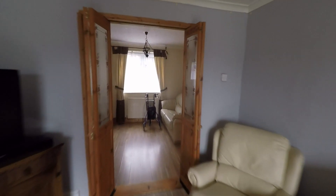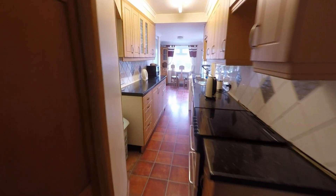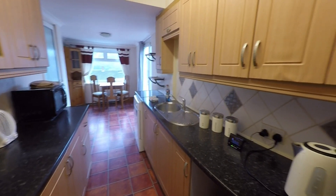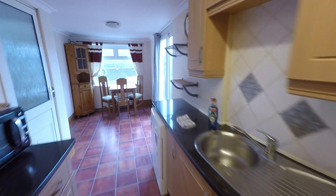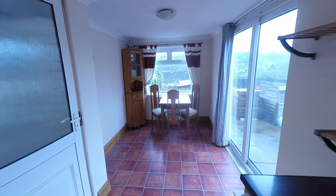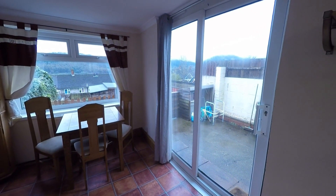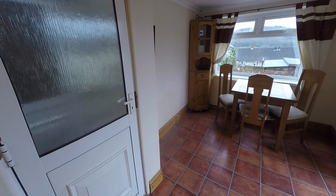Passing back through the hallway we enter this very generous kitchen breakfast room, passing understairs storage to the left. It's a galley-style kitchen with worktop space and units to both sides, ample room for kitchen appliances, and the room opens out providing further space for dining furniture — so we have plenty of dining options with this property.